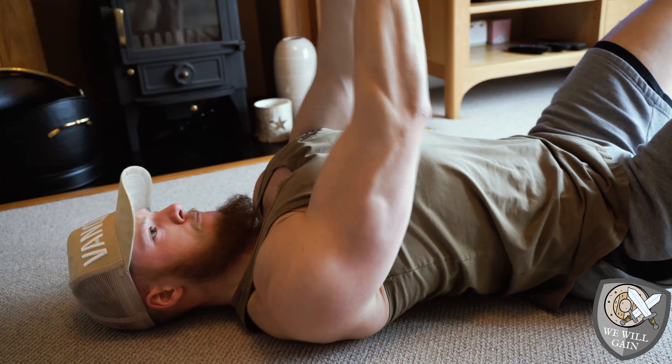Now for the big deltoids — kneeling down, vertical shoulder press like that with the kettlebell.